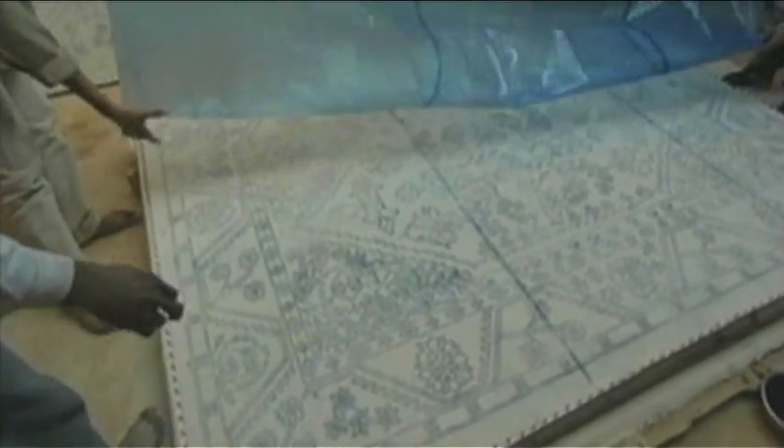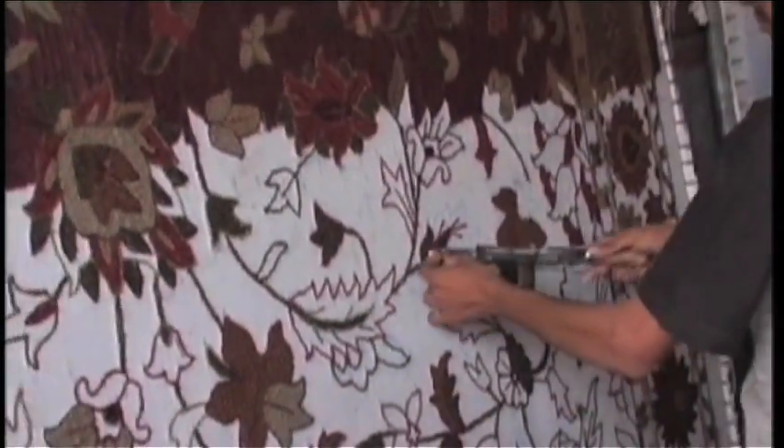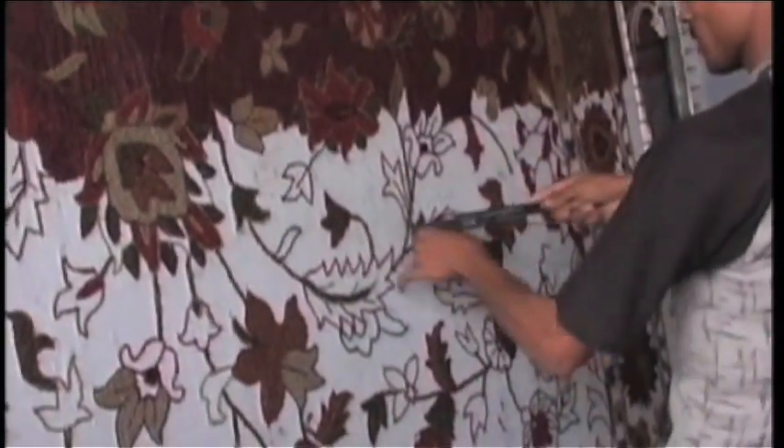Gun tufted rugs are created by taking a trace of the tufted design and transferring it onto base fabric stretched across a vertical steel frame. The tufting gun technique lends itself to modern or simple traditional motifs.